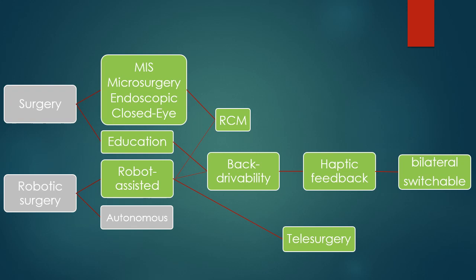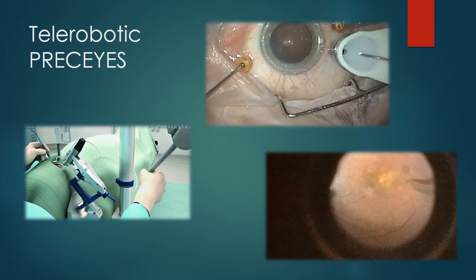Here you see PRECISE, the well-known telerobotic system in ophthalmology which performed the first in-human vitrectomy procedure, I believe in 2016 or 2017. You can see that the surgeon has a control handle but does not directly perform the surgery — the slave robot actually performs the surgery. You can see the momentous time of entering into the eye, and to the right you see how it performs the epiretinal membrane peeling, led and directed by the surgeon.